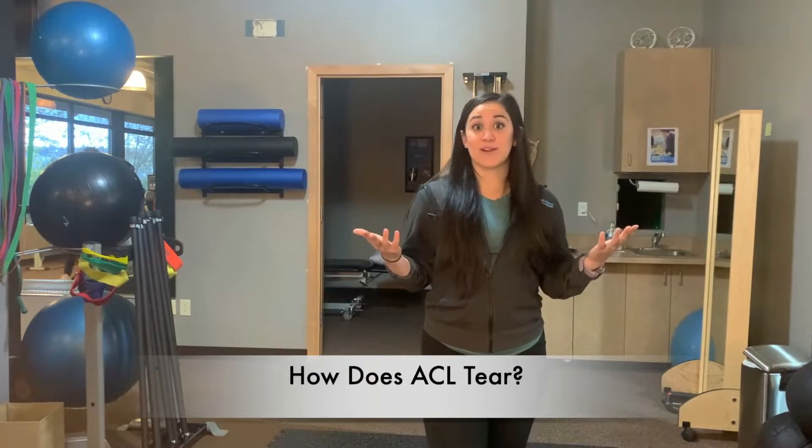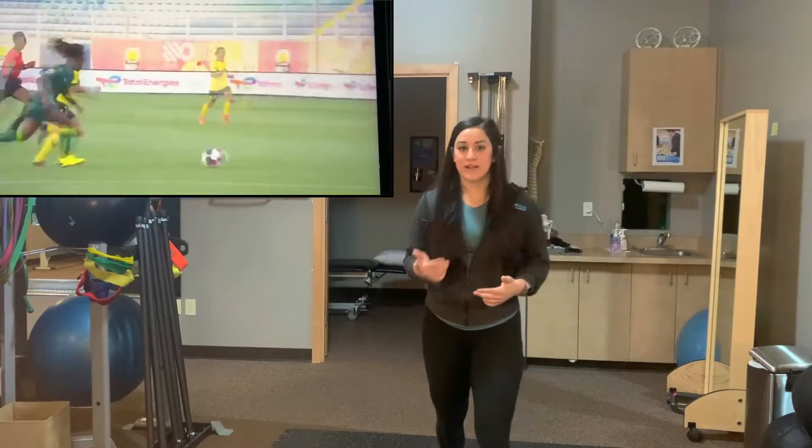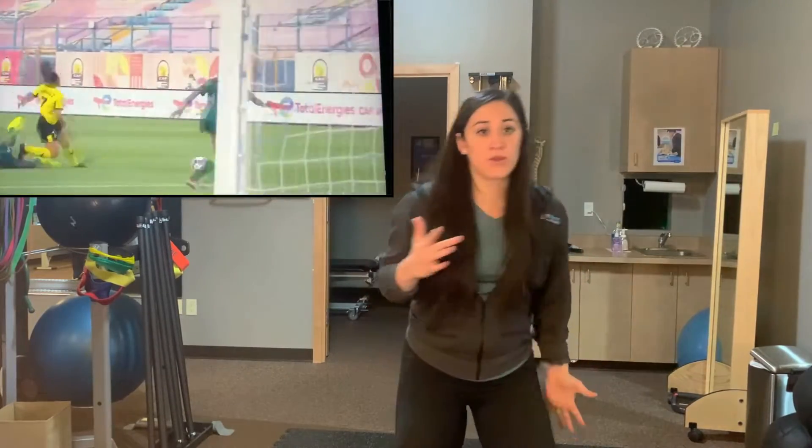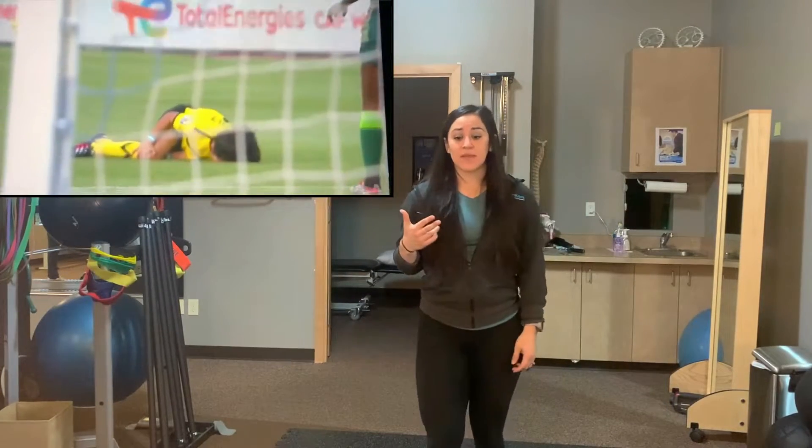So how do you tear your ACL? Typically you tear your ACL under a quick decelerating movement while you're changing direction. That could look like somebody going through and then quickly changing on a planted foot. Usually 70% of people who injure their ACL do it because of a non-contact injury — meaning they are not taking a hit; it just happens as they go to change direction quickly.